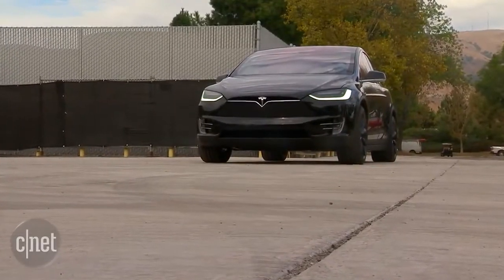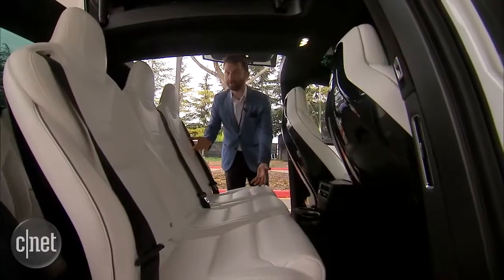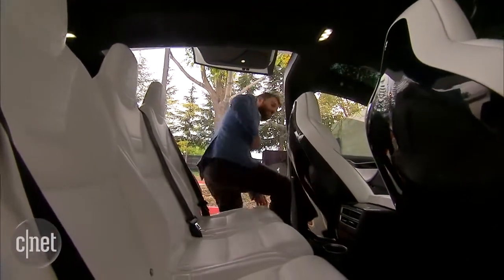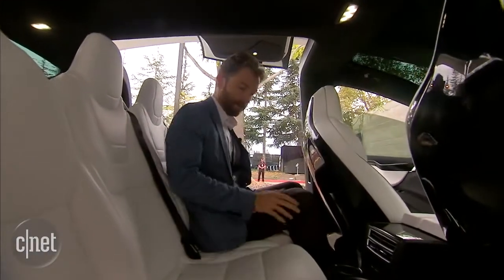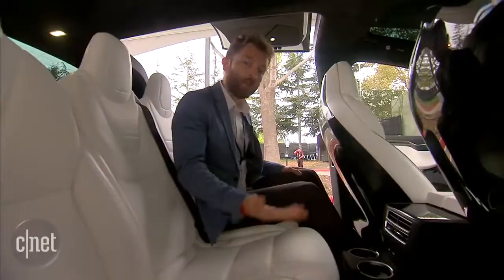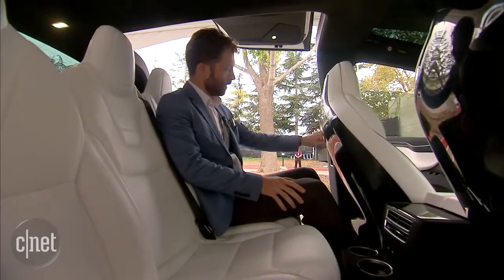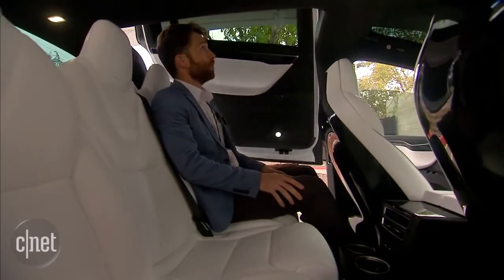The doors open really wide and high, so if you need to put someone in a child seat, for example, you can reach in here really easily without having to duck down or tuck behind seats. It's nice and easy to get in the seat back here. The seats are mounted on central pillars, which makes them easier to get in and out. There's also room underneath the seats where you can stow some packages. When you're ready to go, just push this button and after the beep, the doors start to come down just that easily.